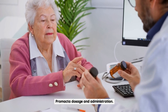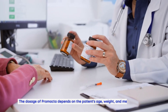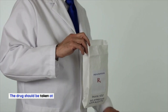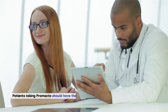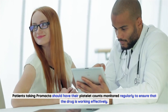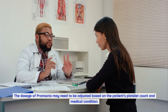Promacta is available in tablet form and is taken orally once a day. The dosage depends on the patient's age, weight, and medical condition. The drug should be taken at least two hours before or four hours after eating, as food can affect its absorption. Patients taking Promacta should have their platelet counts monitored regularly, and the dosage may need to be adjusted based on the patient's platelet count and medical condition.